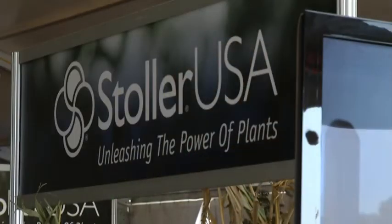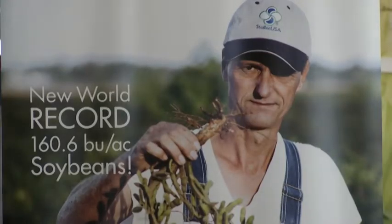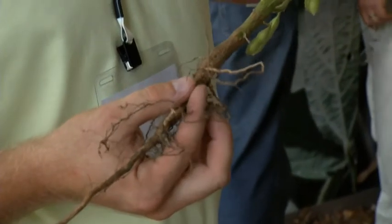You are in charge of all of the grower trials, am I correct? Yes — I'm the boots on the ground, out talking with growers, checking up on our side-by-side trials and our replicated research across the upper Midwest. How extensive has that been? It's been very extensive — we have quite a bit of research out there with land-grant universities and private contract researchers. Growers, you can get more information by going to the website StollerUSA.com.